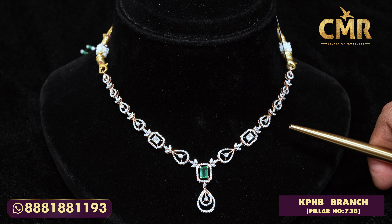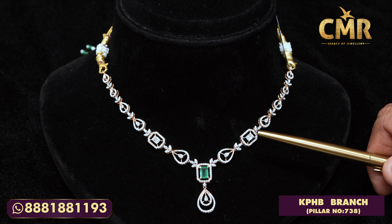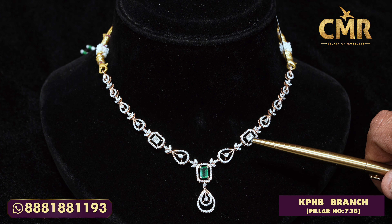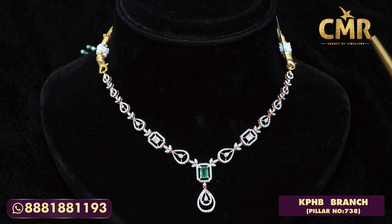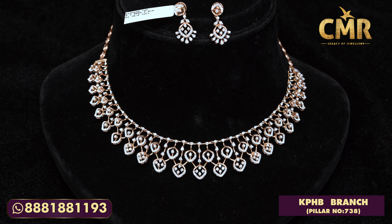The gold in this necklace starts from 9 grams onwards and the quantity of diamonds is about 1.5 carats, going up to 2 to 2.5 carats. The price range starts from 1.5 lakhs to 1.8 lakhs, 2 lakhs, and so on.